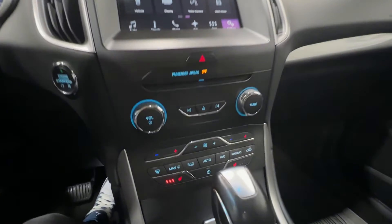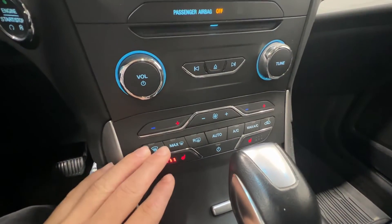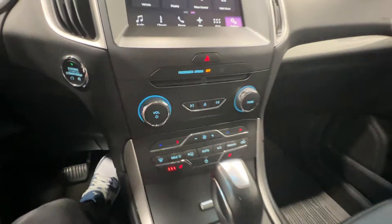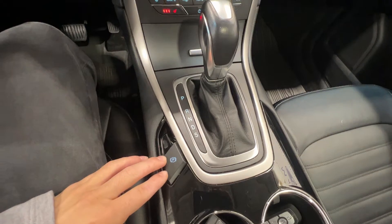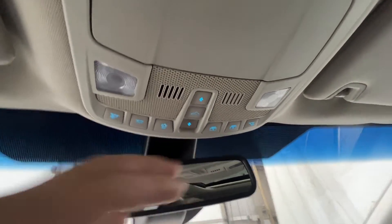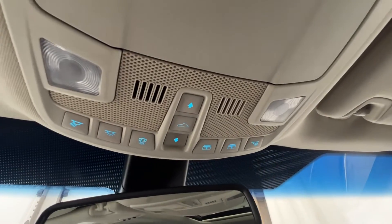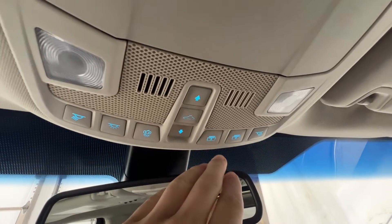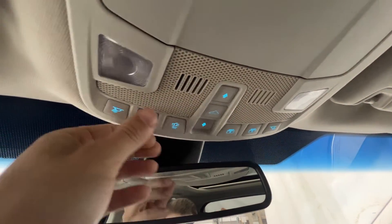Moving down from the screen we have controls for the radio, and dual zone climate control with heated seats. We have an automatic transmission with an electronic parking brake. On top we have controls for the panoramic sunroof, including an electric shade, as well as controls for the dome lights.